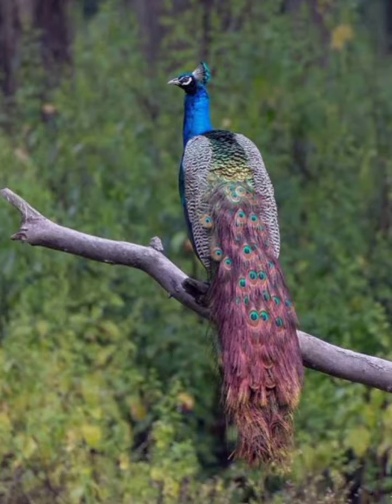Hello guys, today we will talk about the peafowls of India. Let's get started. There are two types of peafowls found in India: one is the Indian peafowl and another is the green peafowl.